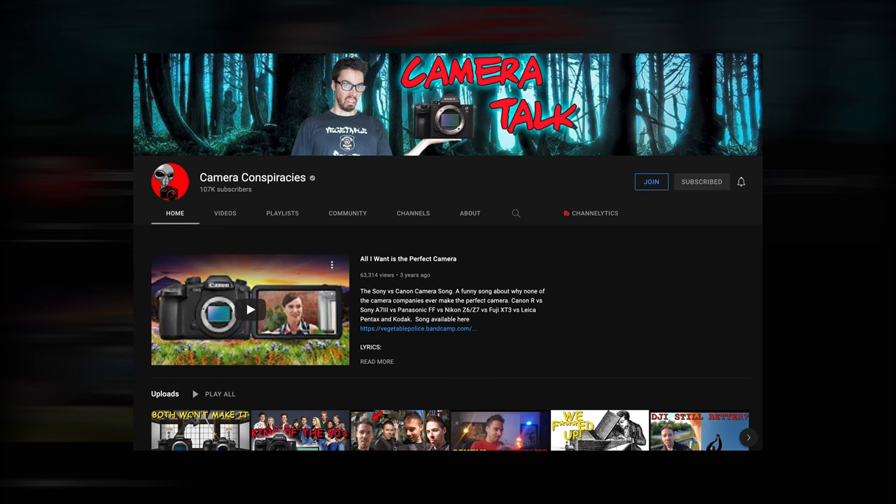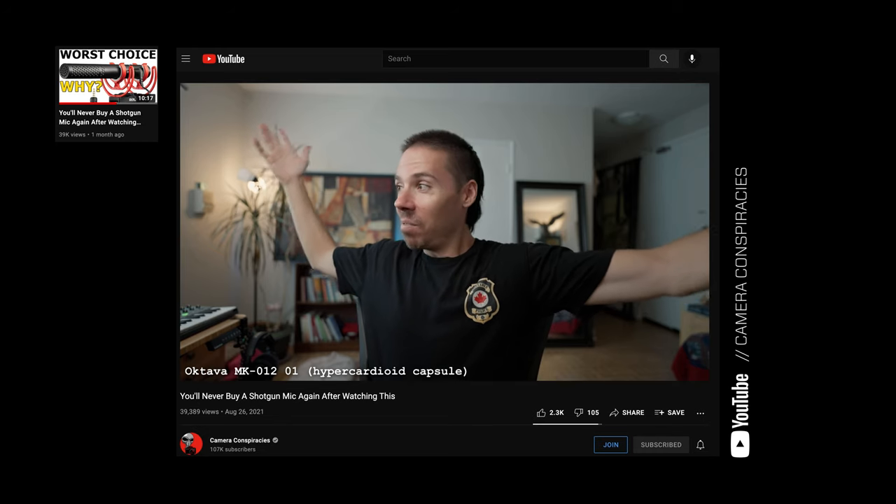I've noticed a lot of videos coming out with titles along the lines of 'don't buy a shotgun microphone, you're buying the wrong mic.' I'm always trying to optimize my studio — make it high quality, efficient, and cost-conscious — so I couldn't help myself but to explore this. Like the Camera Conspiracies channel: I wasn't always a fan of his style, but he's growing on me and I am absolutely a fan. He dropped a video you should check out, which inspired me to hit up my friends at Rode to test their pencil mic, the M5.